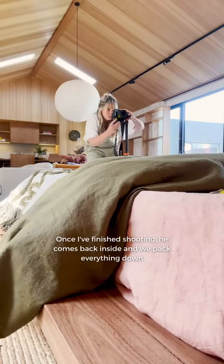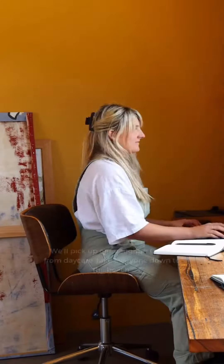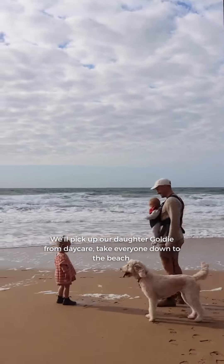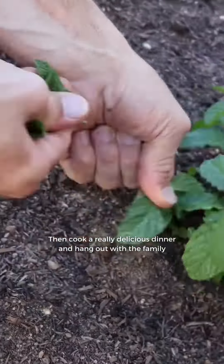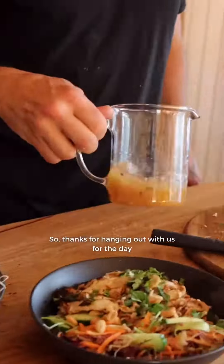Once I'm finished shooting, he comes back inside, we pack everything down, and then I'll jump on the computer and do some edits. We'll pick up our daughter Goldie from daycare, take everyone down to the beach, and then cook a really delicious dinner and just hang out with the family. Thanks for hanging out with us for the day — we'll see you next time.